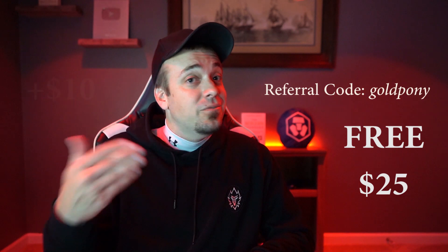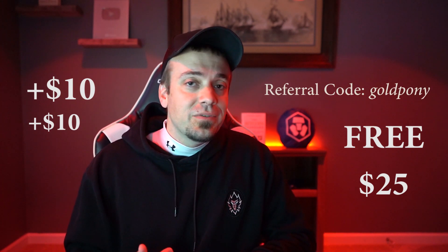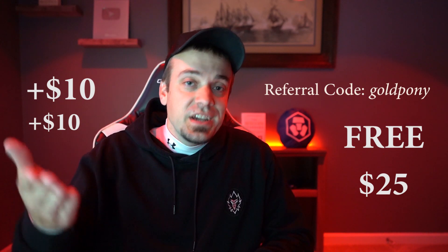If you did want to pick up a Ruby Steel Crypto.com metal Visa card, go ahead and use my referral code 'gold pony' — it's going to give you a free $25 worth of CRO, and possibly $45 worth of CRO. Full details are down in the description box below. I also get $25 worth of CRO, so you get to support the channel at the same time. Thank you so much for watching — feel free to follow me on social media for cryptocurrency updates, and hit subscribe and the bell notification if you're into Crypto.com, CRO, and Cronos. We'll see you in the next video — stay gold.